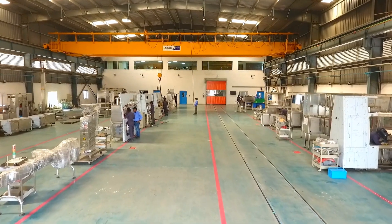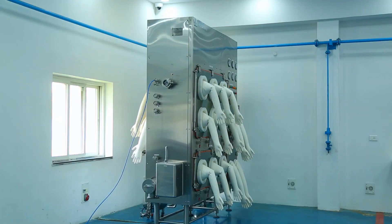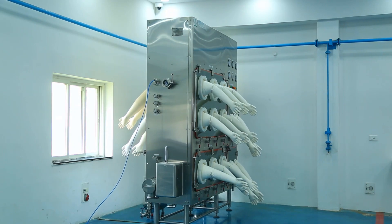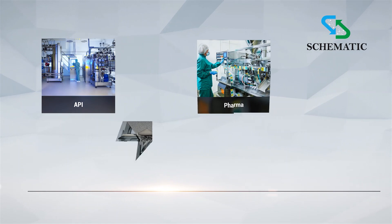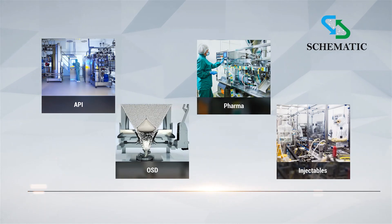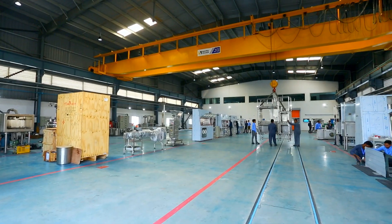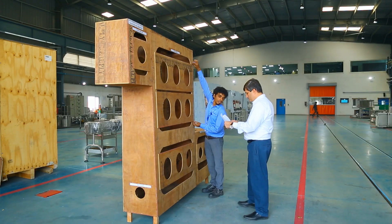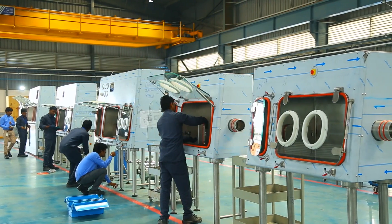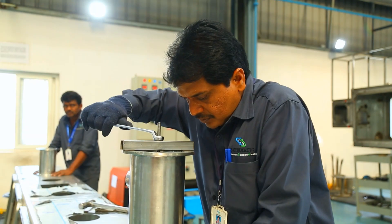Schematic Engineering Industries provide complete standard and customised barrier isolator and glove box solutions for all applications including pharmaceutical formulation, API or bulk drugs, pharma, OSD, injectables and commissioning. Our services include everything from 3D design and customer ergonomic trials to precision fabrication and manufacturing, complex assembly, installation and commissioning.